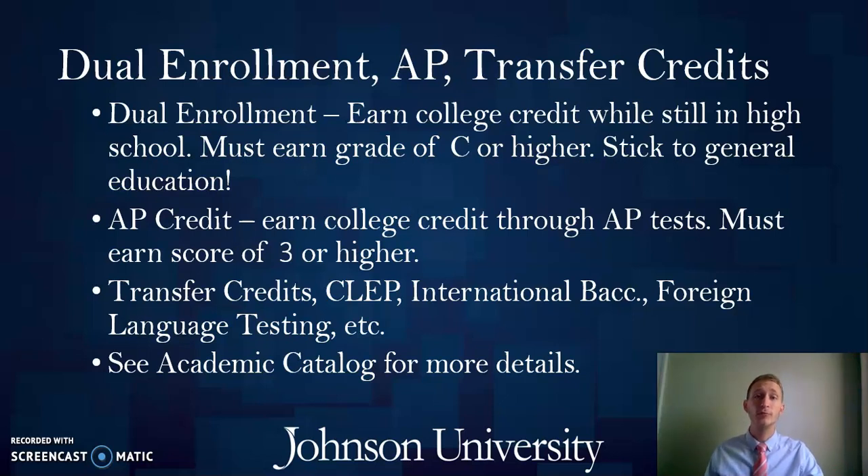Dual enrollment involves you enrolling for credits through your high school in partnership with a local college or university. Sometimes you might take those classes at your high school, sometimes you might visit the college or university to go to class, or it might be entirely online. All three are options. Typically, after you've completed the coursework, you will earn college credit applied to an official academic transcript provided by the partner college or university.